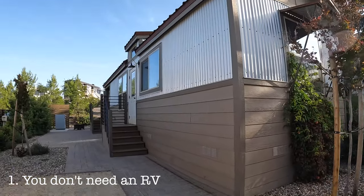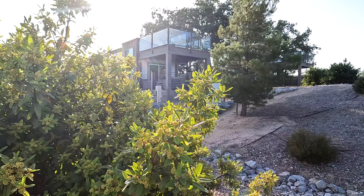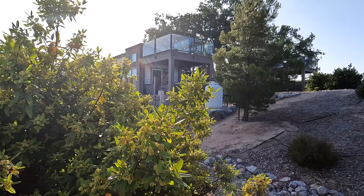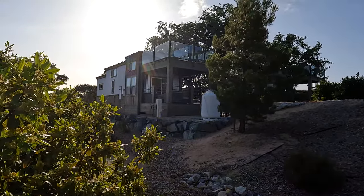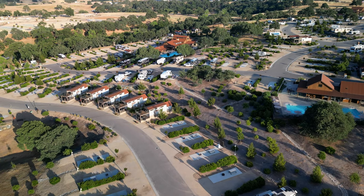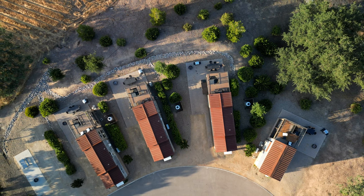I've been here for nine nights so I know a thing or two. Starting with the first helpful thing: you do not need an RV to stay here. If you want to glamp it up, they have some phenomenal looking spots — little tiny homes and also ones that are two-story with a nice rooftop — so you have the option to stay here without an RV and enjoy all of the amenities.